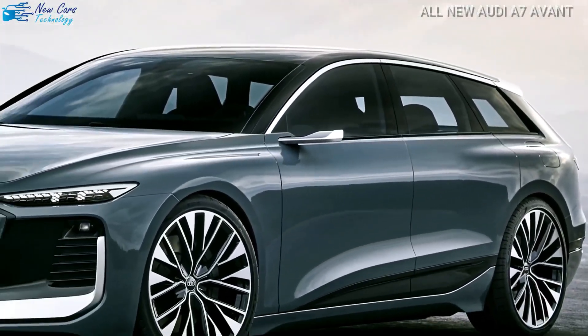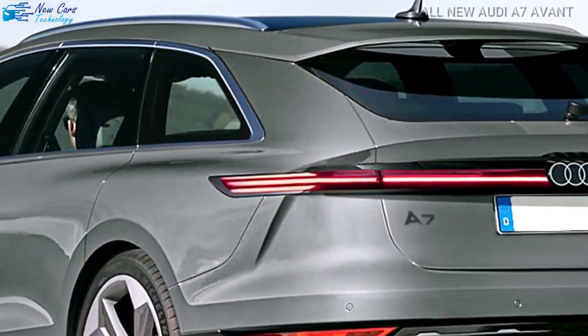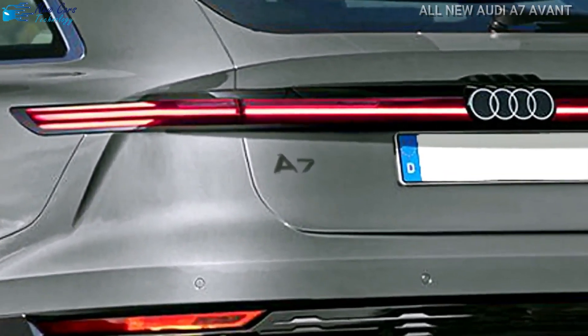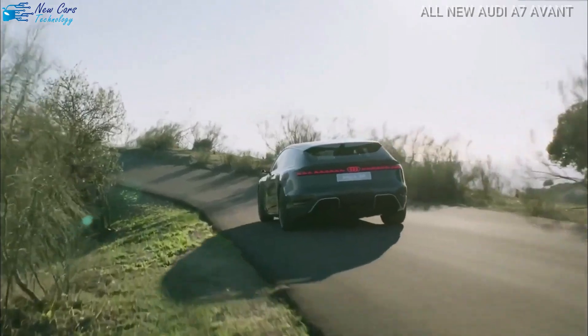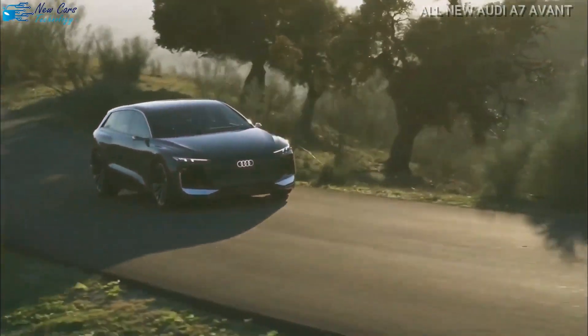The rear diffuser has more pronounced tunnels to minimize lift than the A7 sedan. The A7 Avant 40 TDI is powered by a turbocharged inline four-cylinder diesel engine. With a fuel consumption of 55 miles per gallon, acceleration of 0 to 62 miles per hour in 8.1 seconds, and a top speed of 153 miles per hour, this engine develops 201 horsepower at 3,750 rpm and 400 newton-meters of torque at 1,750 rpm.